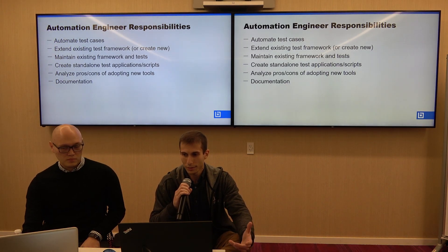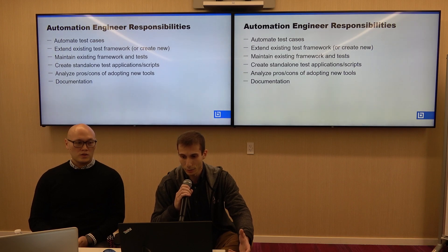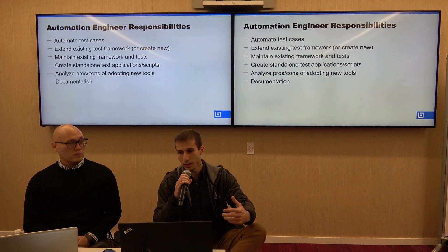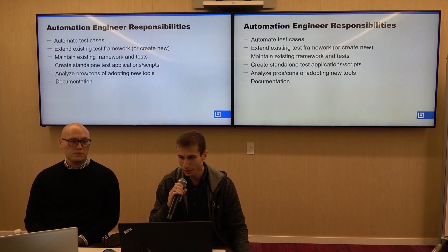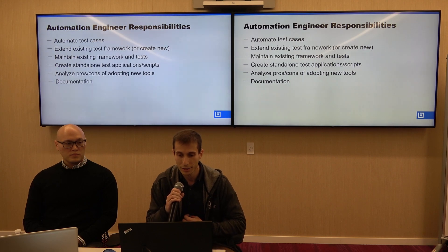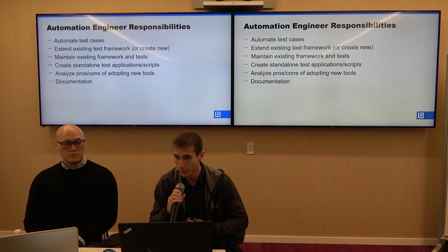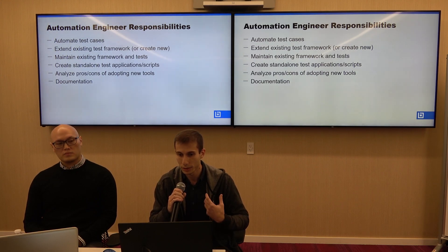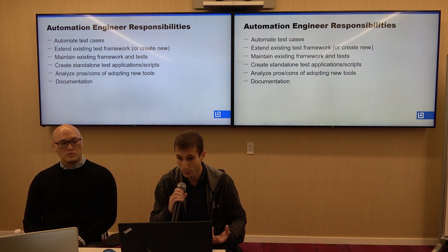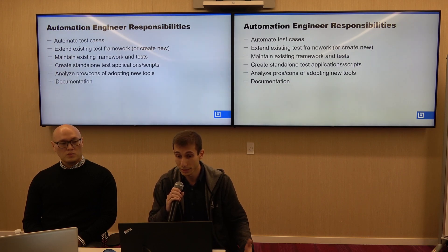To start with, these are some of the automation engineer responsibilities that we wanted to highlight. Not everyone here might be automation engineers, and those people might be curious about their responsibilities. One of the main responsibilities is automating test cases, as well as extending an existing test framework, or creating a new one if one doesn't exist yet, and then maintaining that framework and tests.